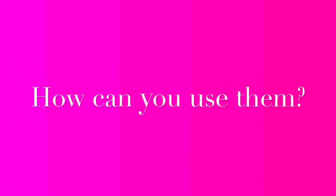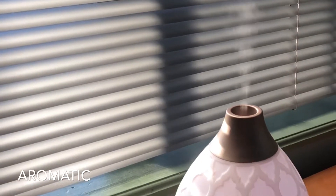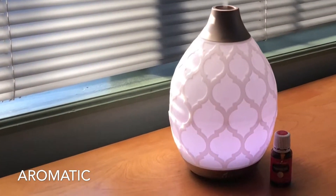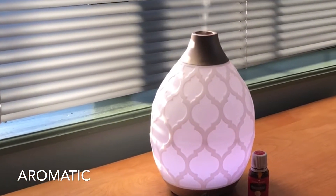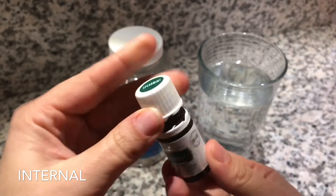How can you use them? Essential oils can be experienced aromatically by inhalation. The molecular structure of an essential oil is so small and lightweight that our bodies can receive their benefits just by smelling their scent.